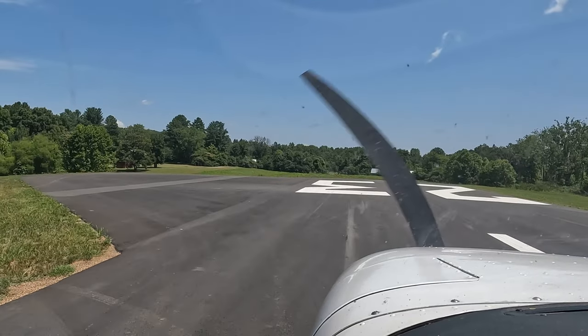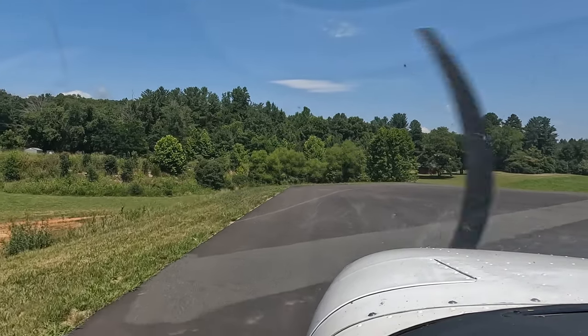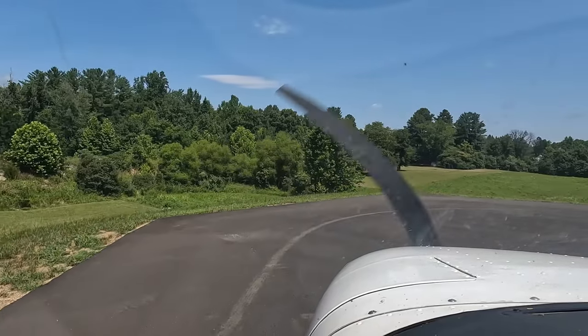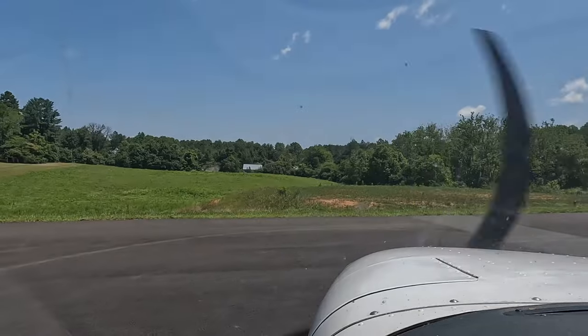Turn off, come around, we'll clean up. There is a technique you will learn after you solo for short field landings to do that more efficiently. But that's just a regular landing on this runway.